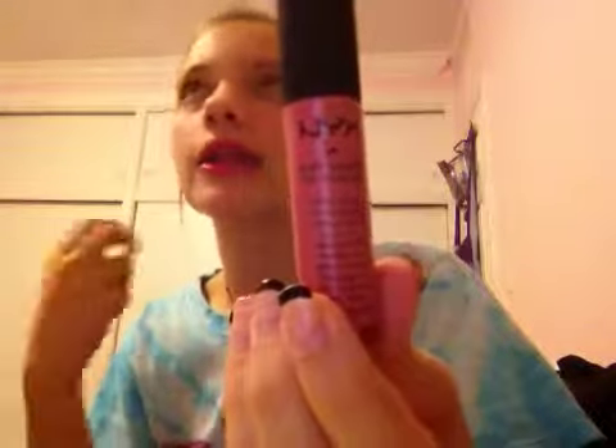Two more things — I have two lip colors. First is the NYX Soft Matte Lip Cream in Milan. I love this stuff. It feels like velvet on your lips. It's amazing and it lasts all day, though you do have to reapply when you eat.